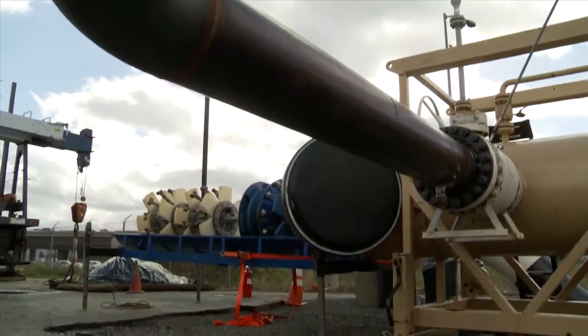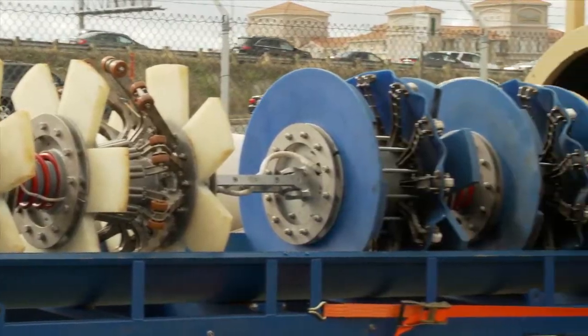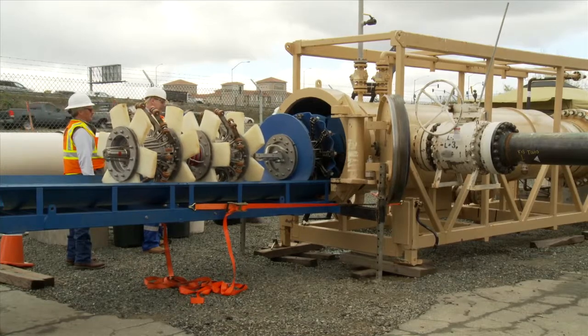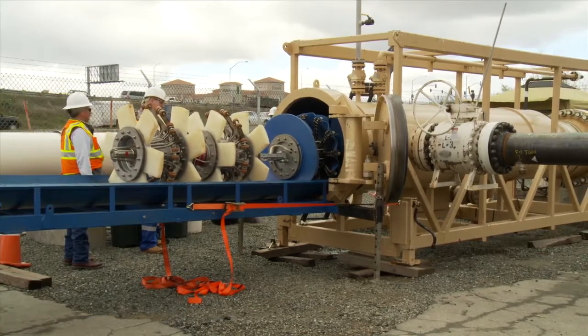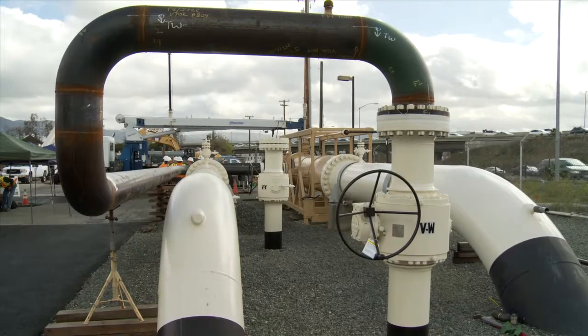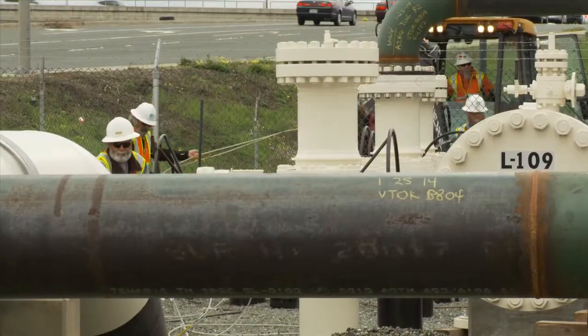At PG&E's Milpitas Terminal, a high-tech tool known as a smart pig slowly moved into a pipeline launcher. From there, the pig began a 12-mile, 3-hour journey to inspect the inside of Line 101, which delivers gas on the San Francisco Peninsula.